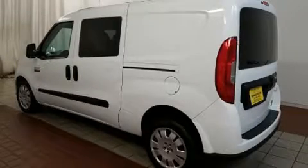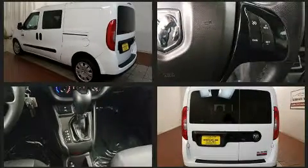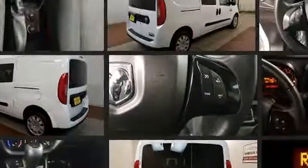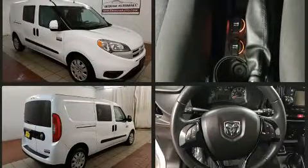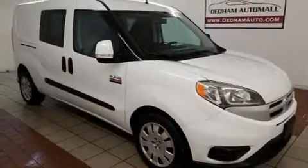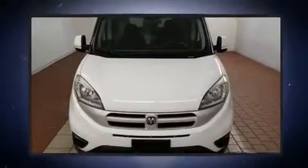Sensibility and practicality define the 2015 Ram Promaster City. With fewer than 50,000 miles on the odometer, you can be confident that this pre-owned vehicle will provide you reliable transportation. Under the hood, you'll find a four-cylinder engine with more than 170 horsepower. And for added security, Dynamic Stability Control supplements the drivetrain.